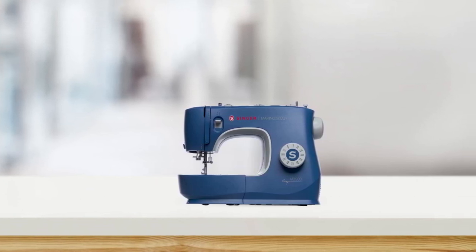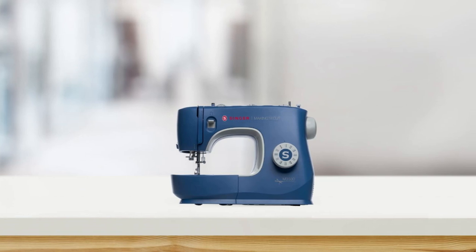Overall, the Singer M3330 sewing machine is a cut above and perfect for any type of sewing.